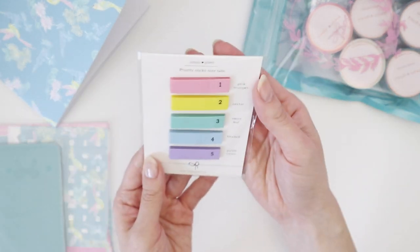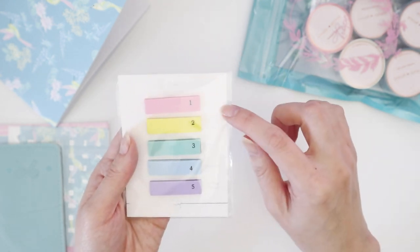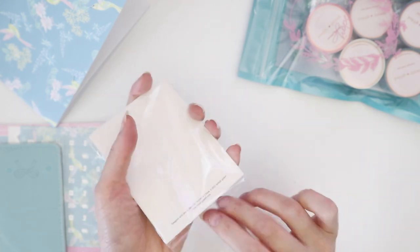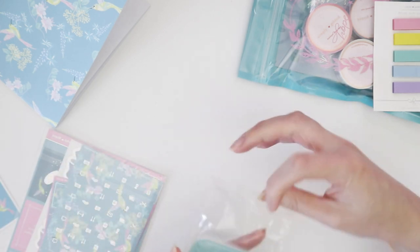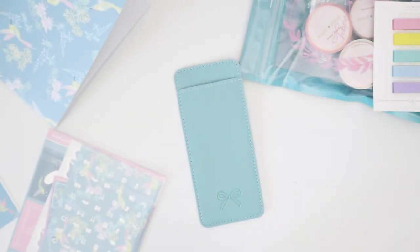Then we have some adorable little post-it notes — priority sticky note tabs — and they've got colors named pink trumpet, nectar, sweet leaf, bluebell, purple crown, with little numbers on them as well. And then this one looks like maybe a pen holder — pretty sure that's what it would be, you put pens in here. It's faux leather. Then we move on to the sticker kit.